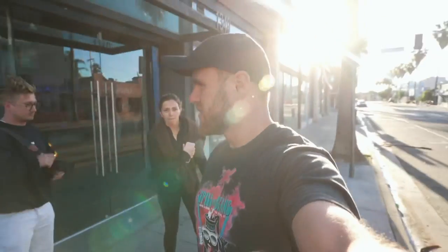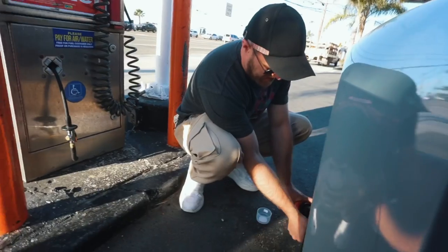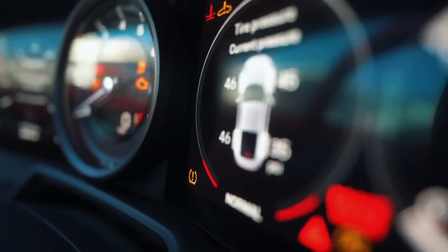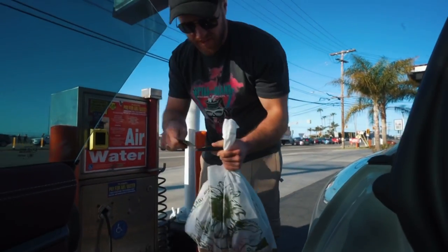We need some air because we have a flat, so first we're going to stop at a garage to get some air and some tire weld. That's good — we are done, we are on 46 psi. Let's hit the road.